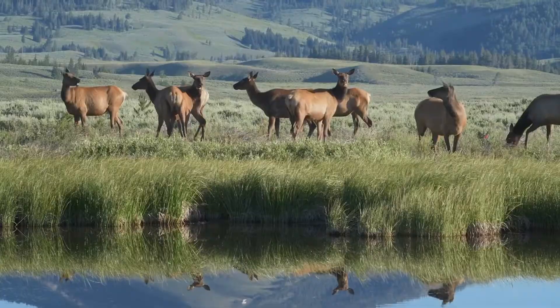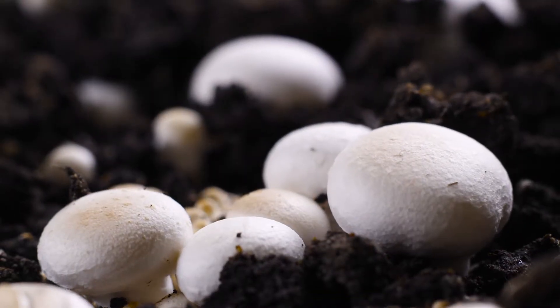Welcome back to the lab. Over the next few videos, we're going to learn about the various places all around our earth where plants, animals, and other organisms live.